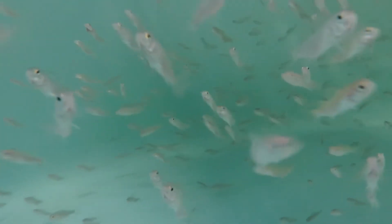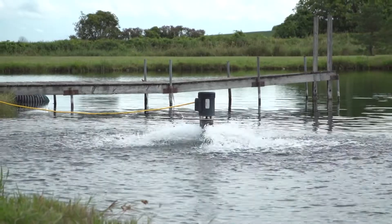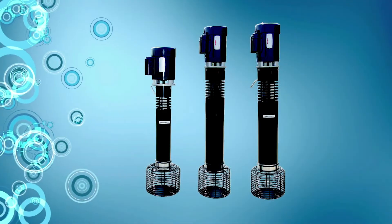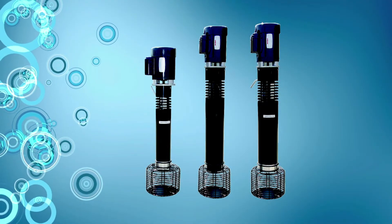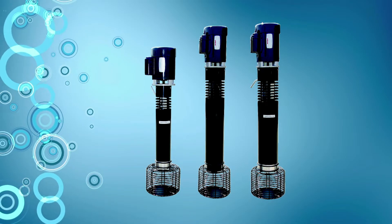We supply aerators to the aquaculture industry and for public and private ponds and lakes of all sizes. Our aerators are used in both fresh and salt water, and they range from a third to one full horsepower to aerate ponds of many sizes.